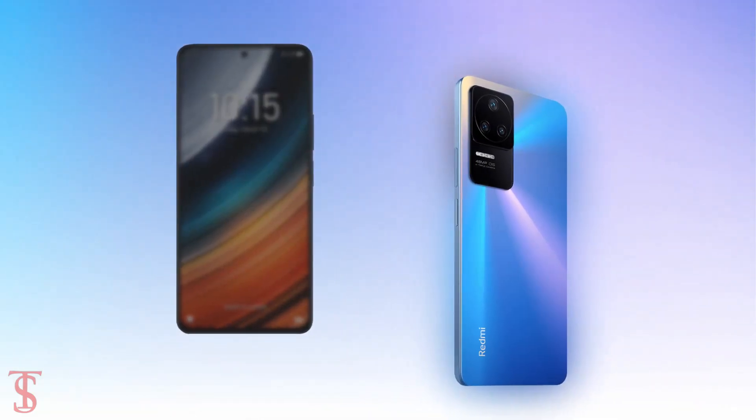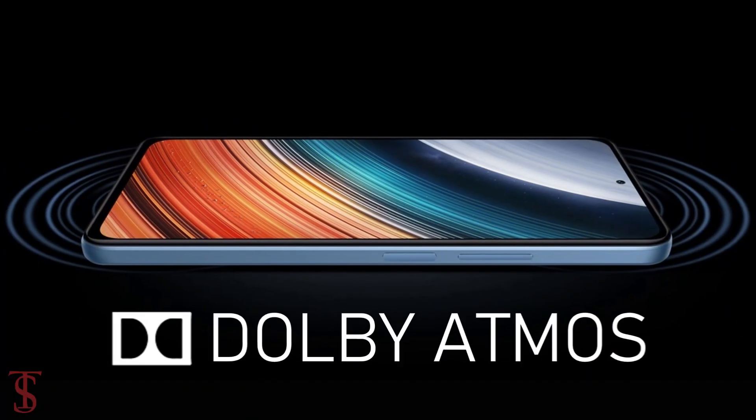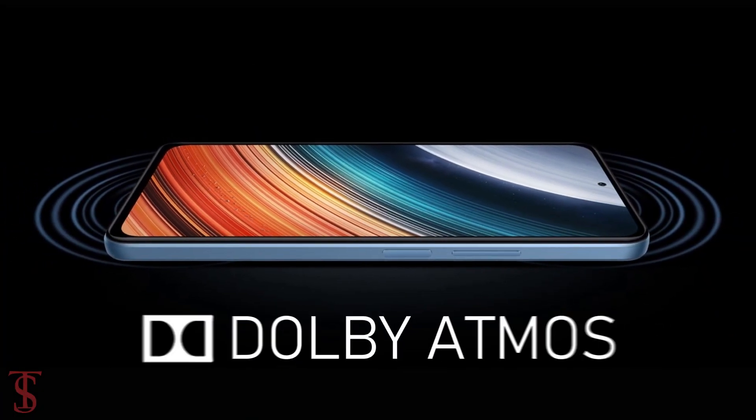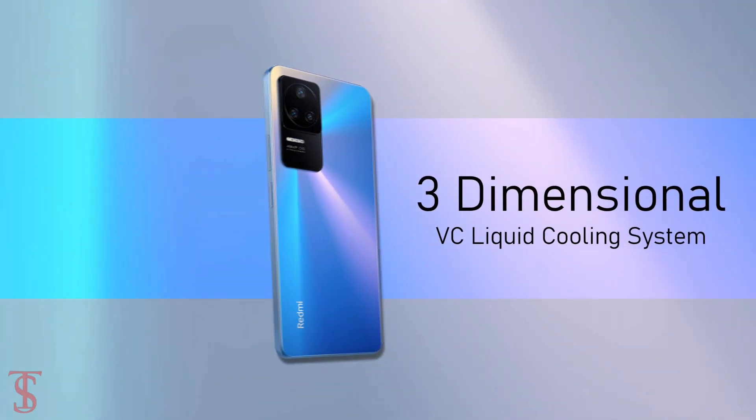Additionally, the smartphone features a side-mounted fingerprint sensor for biometric authentication, a Dolby Atmos surround sound system for better audio experience, and a three-dimensional VC liquid cooling system that keeps the device cool under extreme conditions.